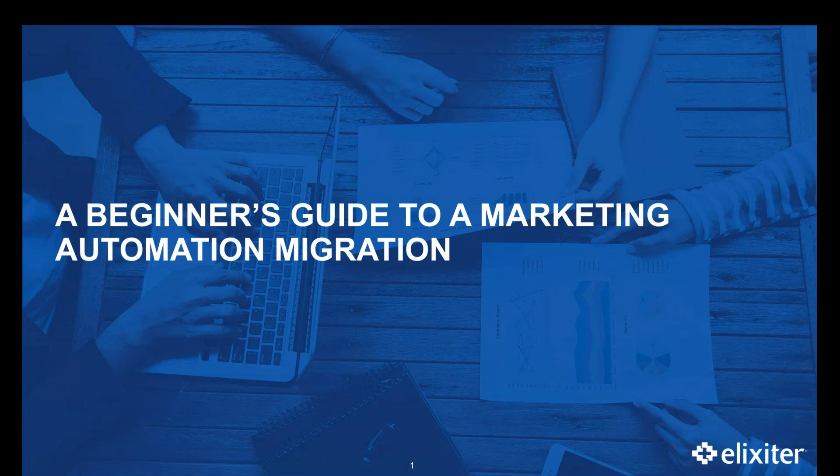Hey everybody, welcome to today's video on migrations. I'm your host Laura Kirkland. Thank you so much for joining me today. I have the great honor of being a part of the team here at Elixir. Elixir is a specialized marketing consulting agency that orchestrates seamless customer interactions, enabling B2B companies to understand their customers and make data-driven decisions, resulting in predictable revenue and loyal customers.